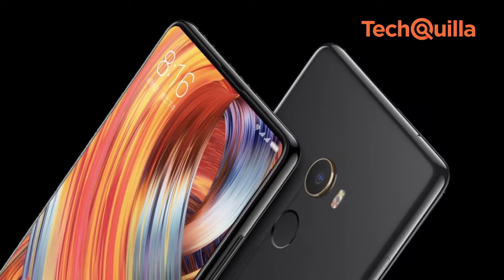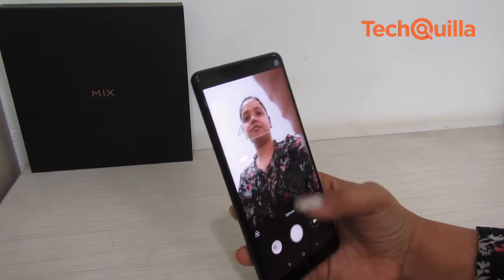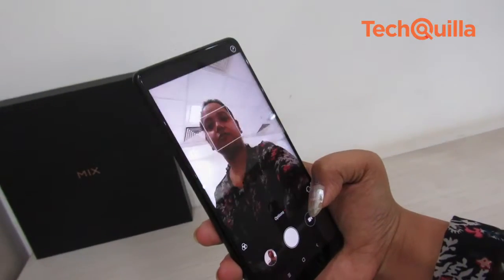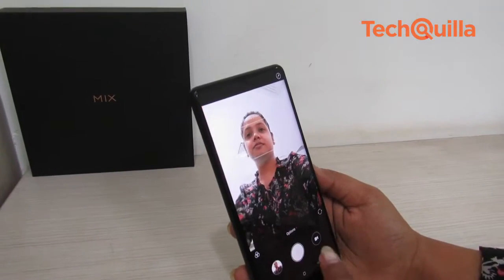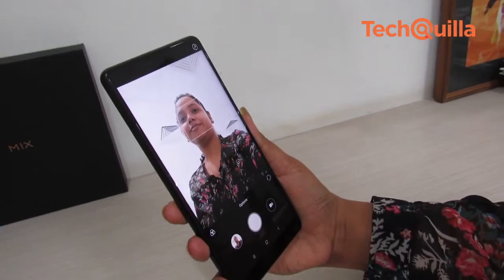Unlike what we had expected, there was noticeable distortion in images in low light conditions and inconsistent ambient lighting. The location of the 5MP front camera is rather awkward, as it has been moved down to the chin of the device, and it is capable of taking selfies that are not up to the mark.